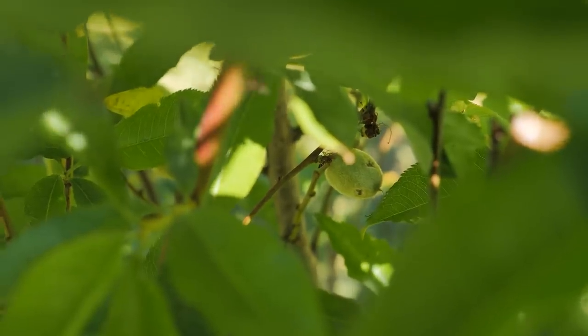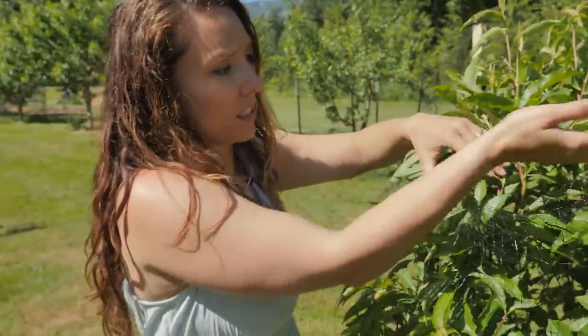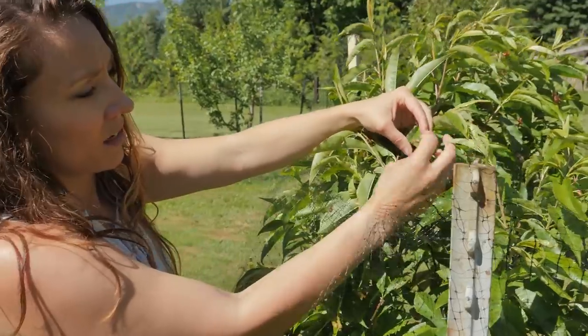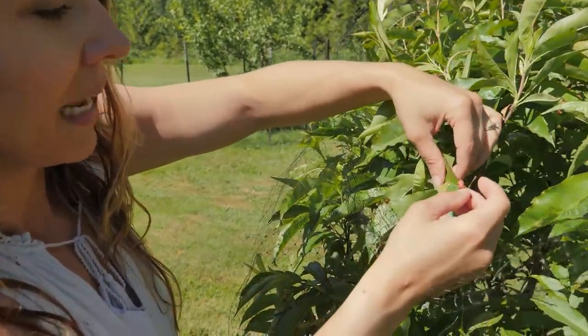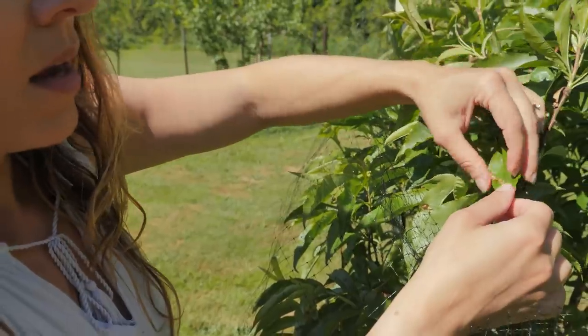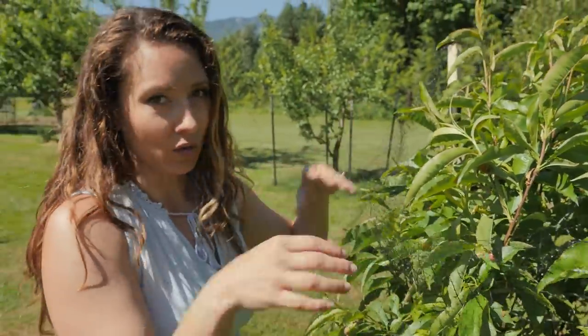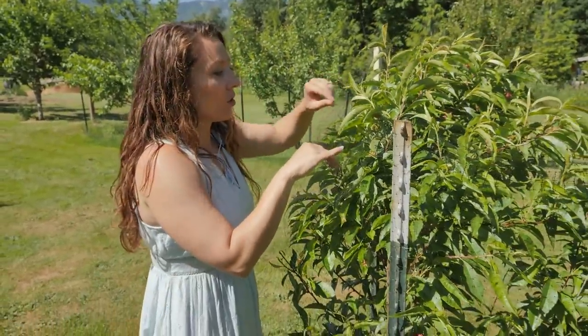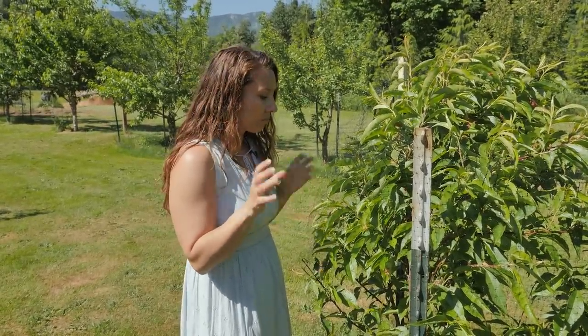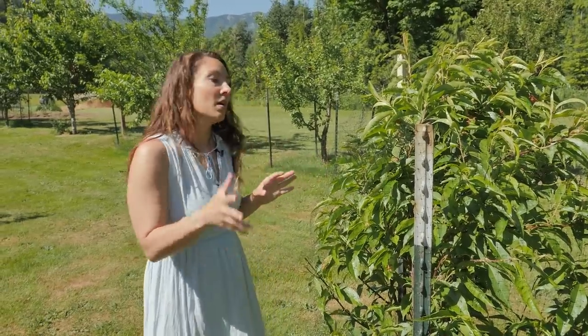I couldn't bear to thin out all the fruit, and knowing it's at least three years old, we're going to let some develop. One thing I noticed — and this is very common where we live — is a little bit of peach leaf curl disease happening on the leaves. It's not really bad, but it can get bad. The time to treat it is actually in the fall and then in winter. It's something that's just in the air, especially in wet parts of the country like the Pacific Northwest.